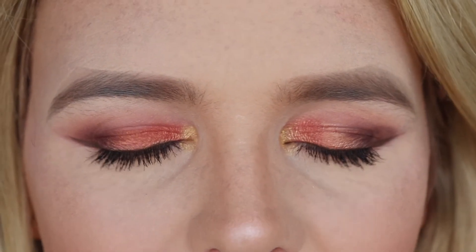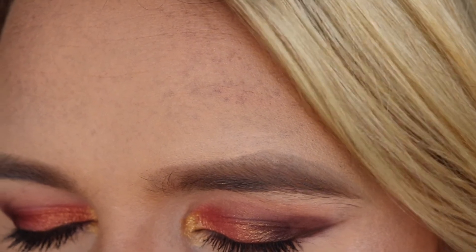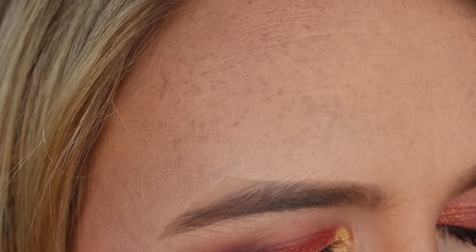Now I want to zoom in to show you my eyes. I've done one side with Natasha Denona and one side with ColourPop, but I'm not going to tell you which is which yet - you can decide for yourself and you might be surprised. The application for both was really really nice; they went on smoothly, blended really well, and I really enjoyed using both products.